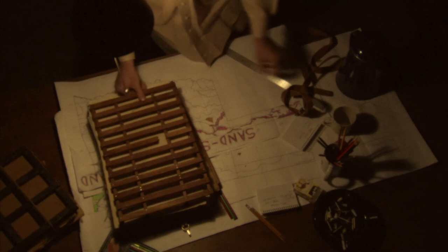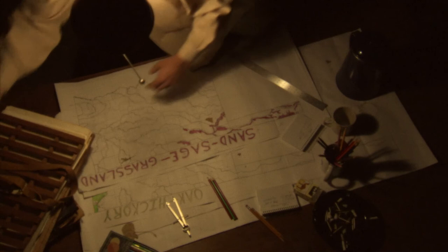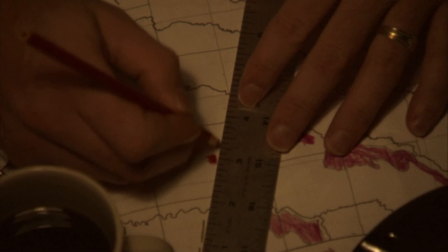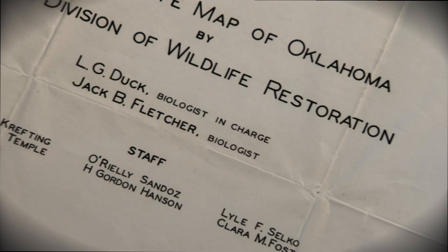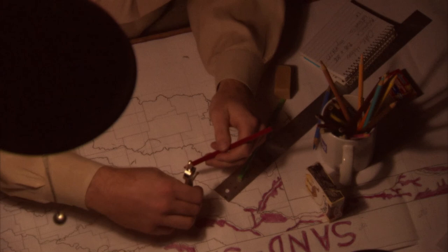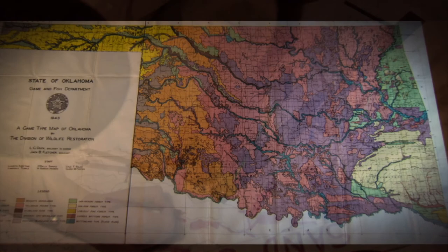Using tools and techniques considered long obsolete by today's standards, the map is remarkably accurate when compared with those using the latest satellite imagery, global positioning systems, and computer-aided mapping programs. Using crude county plat maps, countless vegetation clippings, dozens of field notebooks filled with scribbled descriptions and compass coordinates, and natural landmarks such as rivers, streams, and a few mountains — the Duck and Fletcher game type map of Oklahoma is not only the first of its kind, but many still consider it the best and most accurate for showing the potential natural vegetation cover of Oklahoma.